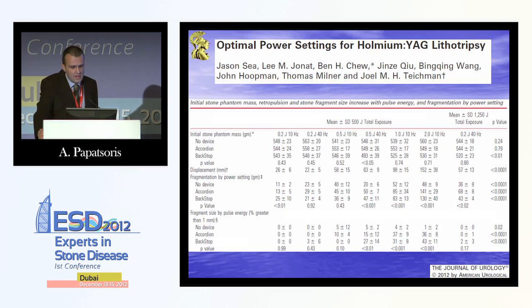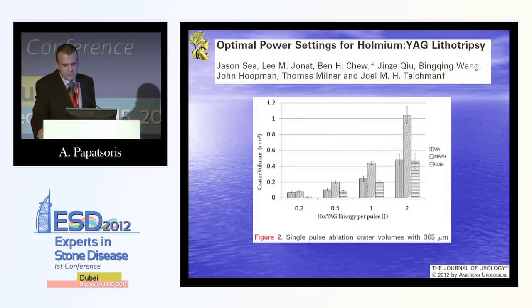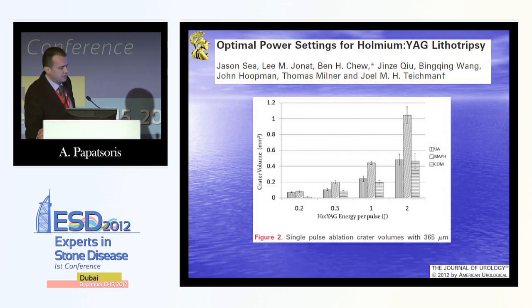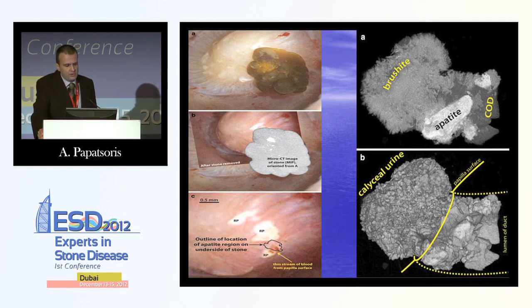OCT figures of various laser settings show us different depths inside the stone for different stone compositions — for example, with a 2 joule energy setting for calcium oxalate monohydrate, uric acid stone, or struvite stone. At 1 joule, we can see the differences between stone compositions. Very interestingly, struvite stones are softer and will be fragmented more easily. Novel micro-CT imaging introduced by Ligerman last year shows that a stone has different composition throughout its position, which relates to exposure of the stone to urine — for example, different composition when inside the collecting system versus inside the duct.